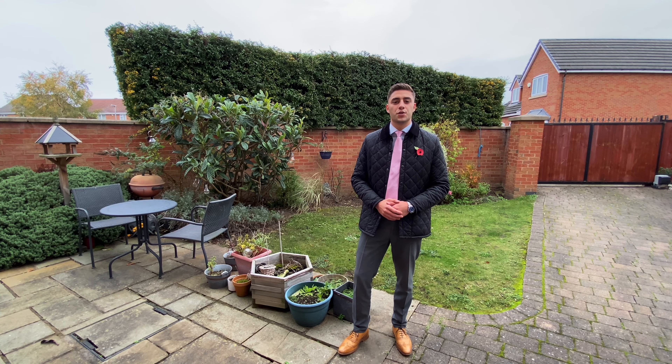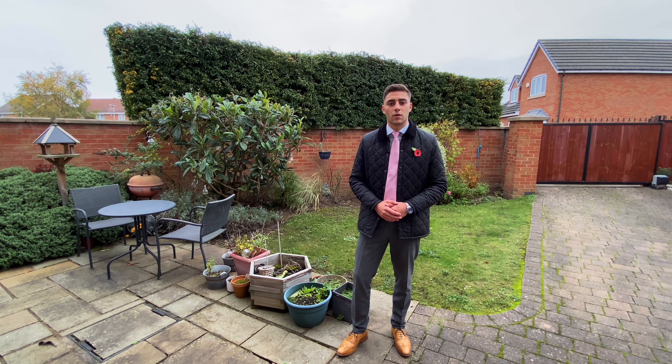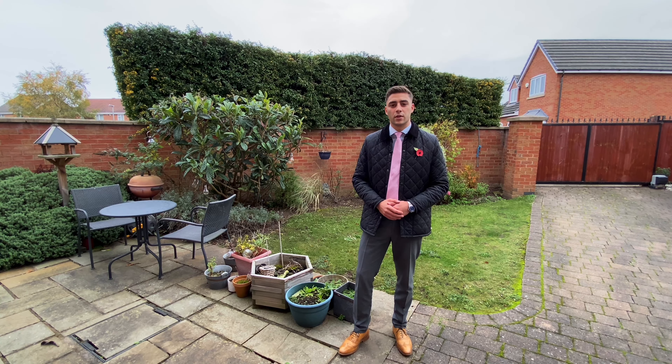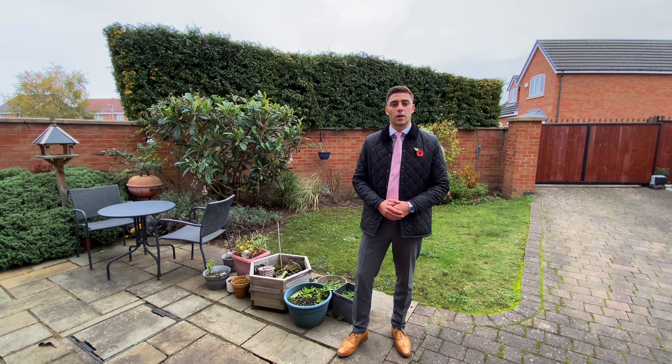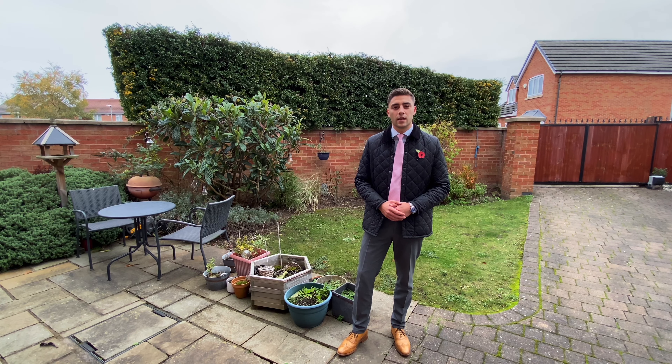If you do want to arrange your viewing, please contact our Beeston office on 0115 922 0888 and we'll arrange that for you. And if you would like one of our experienced valuers to come and give you a valuation on your property, then please also contact us on 0115 922 0888 and meet one of our team.